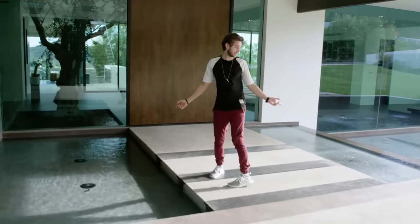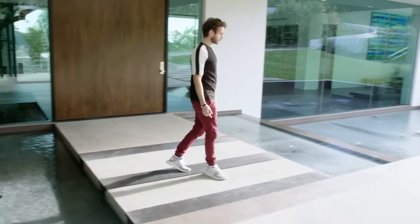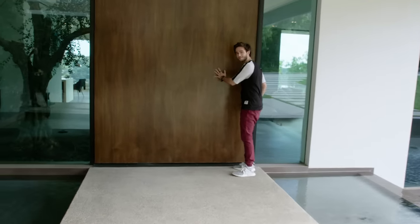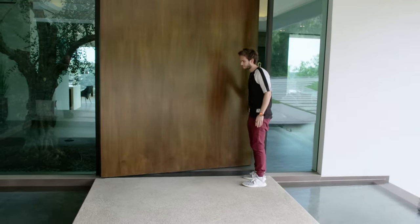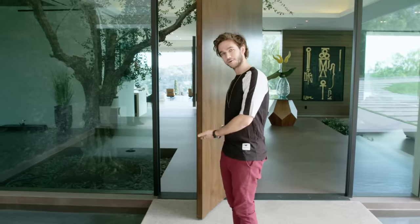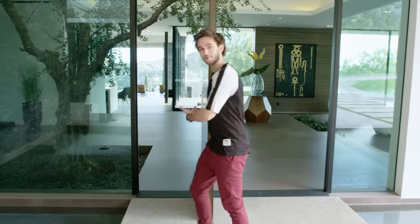I don't know how, but nobody's ever fallen in here — drunk or not drunk, please don't be the first one. This is the small door to the house. When you open it, you can decide whether you want to go here or here. I'll go here.